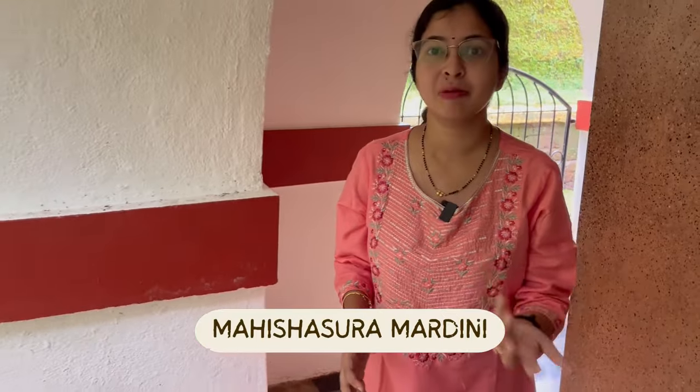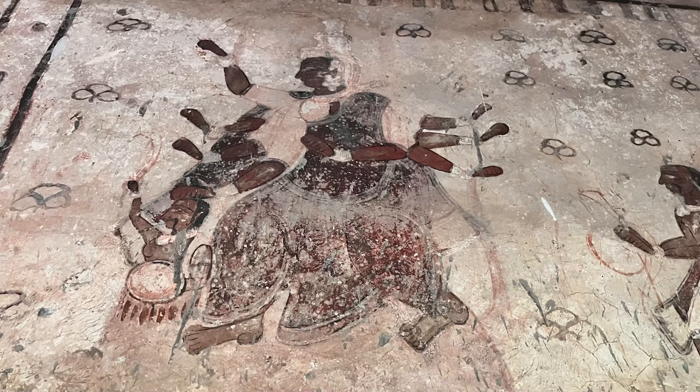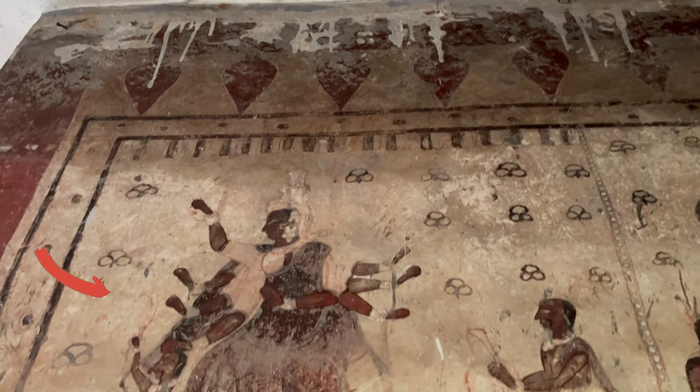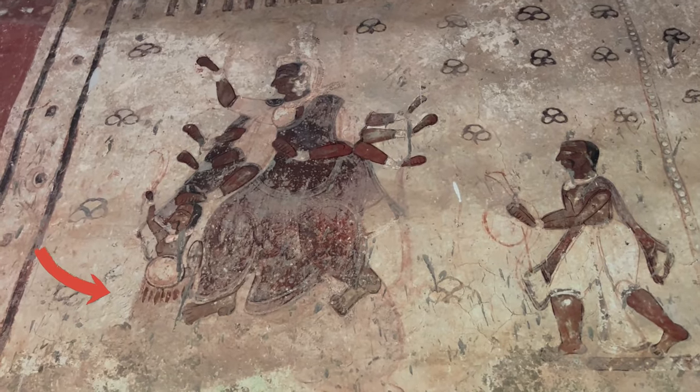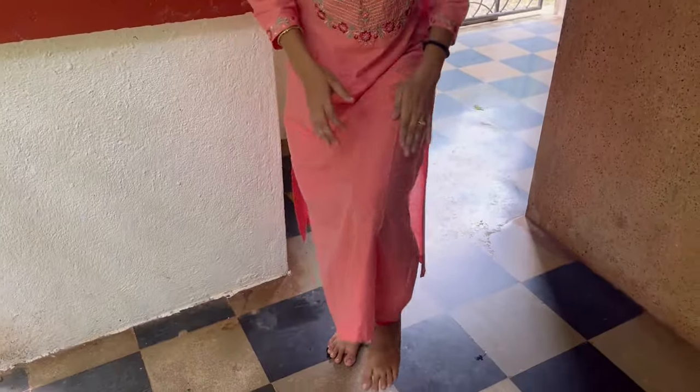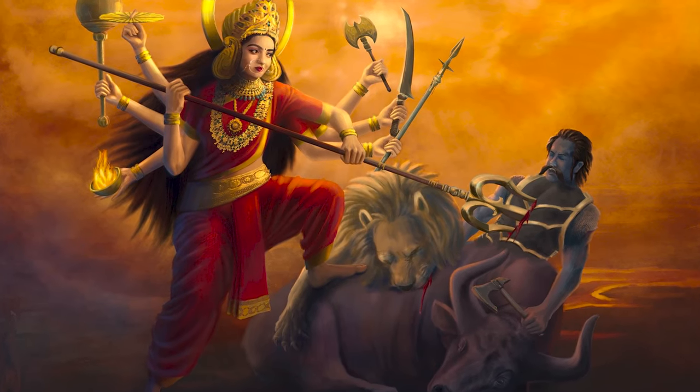There we have a depiction of Devi in her Mahishasur Mardini form. She is holding Mahishasur, who is in the form of a buffalo — he was a buffalo demon who had the boon to take the form of a buffalo anytime. As Devi catches him, he tries to escape by taking buffalo form, but on the ninth day of Navratri she catches him and pulls the human body out of the buffalo's body. You can see a human head at the top and Devi literally holding him by his hair and pulling him out — that is the Mahima of Mahishasur Mardini. The war lasted nine days, and on the tenth day, Vijaya Dashami, he was killed.